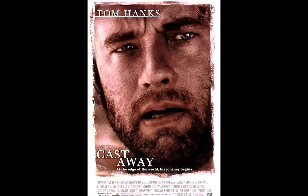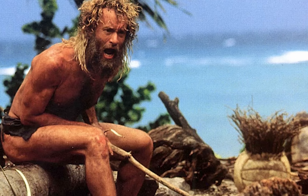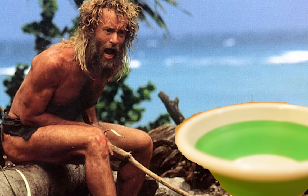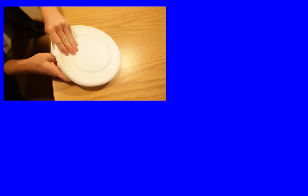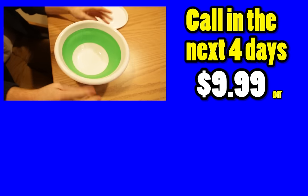You ever wondered, like, man, I'm like Tom Cruise in that one movie that Tom Hanks is in called Castaway, where he's like, yo, I gotta get some fresh water so I can drink it. Here you go — here's a bowl that's made of a bowl, so you can get your fresh water here, get your fresh cranking deers. Call it in the next four days, you get $9.99 off.